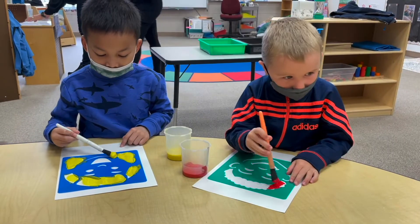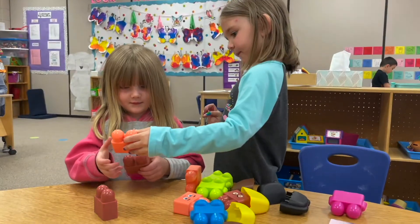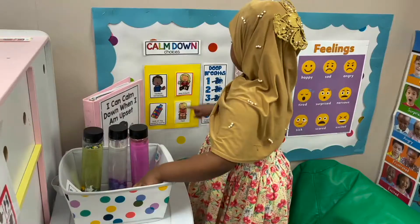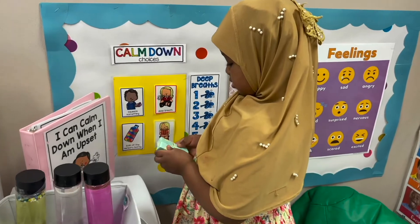Another thing that we do is teach emotions. We use a variety of different art, movement, and classroom activities to teach kids how to identify emotions in themselves and in others, and then we talk about how to cope with those emotions. We have a calm-down corner in every single classroom, full of materials and strategies that kids are taught how to use when they're feeling sad, anxious, mad, or frustrated. We really try to coach kids through what to do when they experience those emotions.